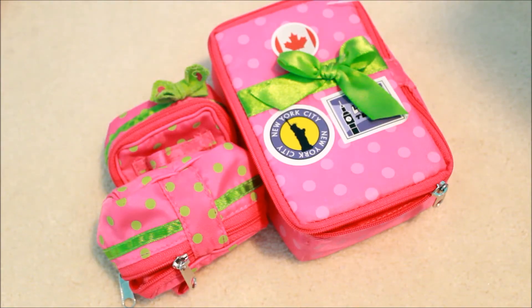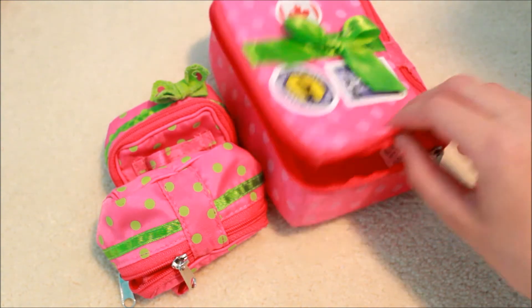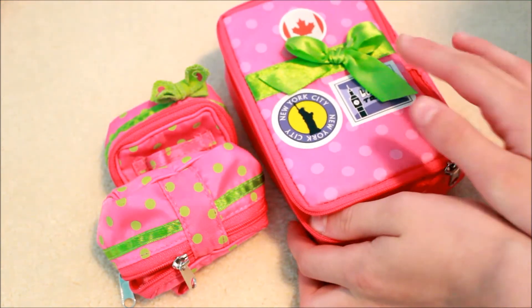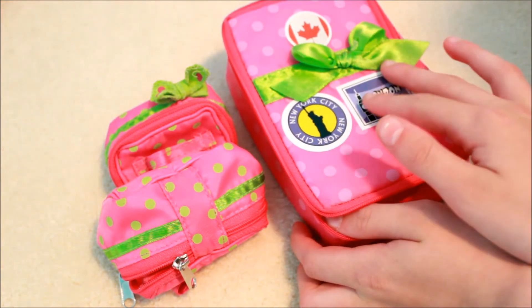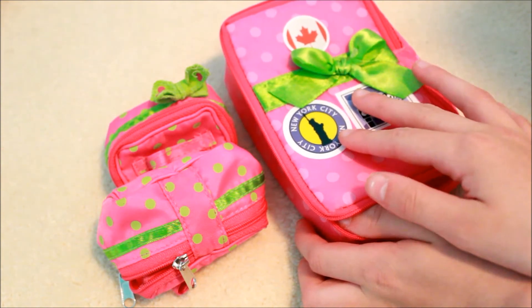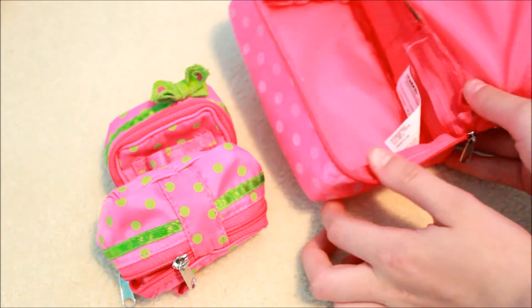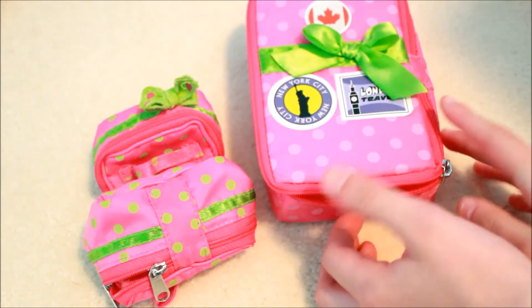We've got this luggage set from Our Generation — it's so cute and I use it all the time. We've got this suitcase and it has a cardboard insert around the sides just to help it hold its shape. It's got this green ribbon, and these stickers do not come with it — they come with various sets from American Girl and Our Generation.